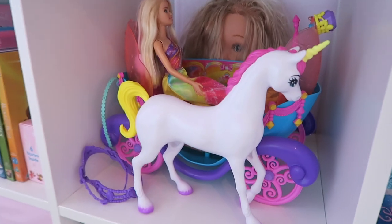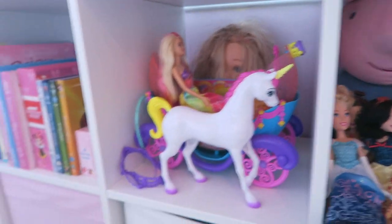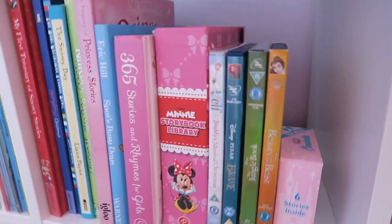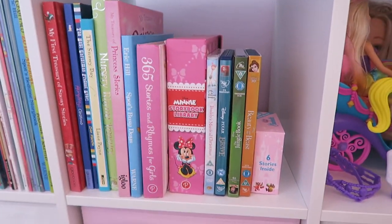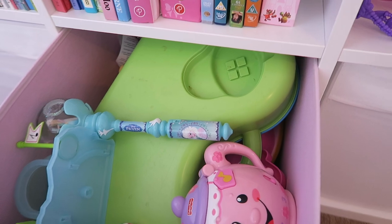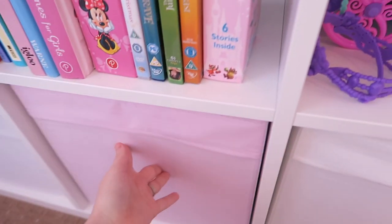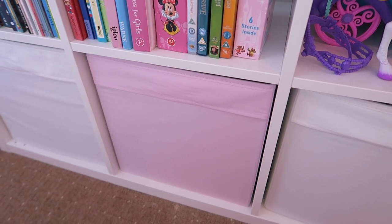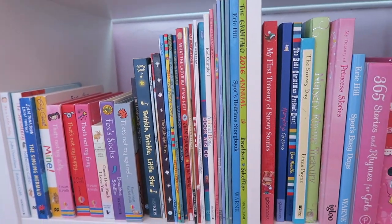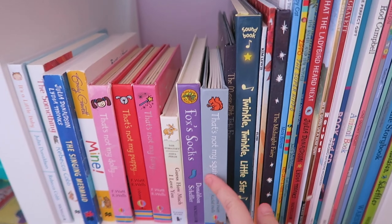In here is her Barbie stuff — we've got her horse and carriage and another one of them hair styler things, she's got two now. This section is all her hard books and her new DVDs that she got for Christmas — she has quite a few Disney DVDs. And then in here is just a bunch of random toys — like really random Playmobil stuff, teapot, all stuff like that. And I love how I can just take one out, whatever she wants. Again we have more books — we love books in this house — some paperback ones and then more hardback ones.